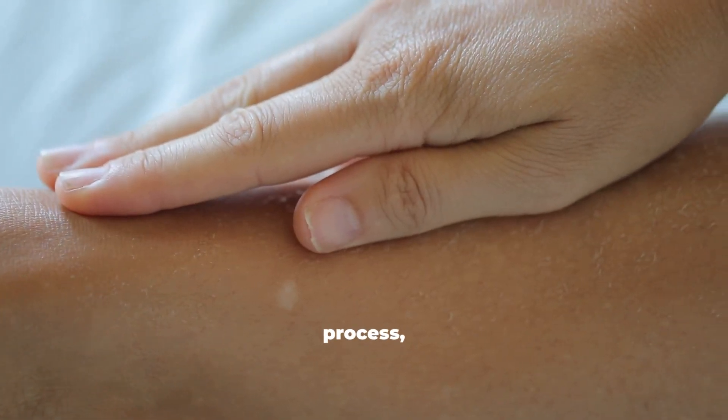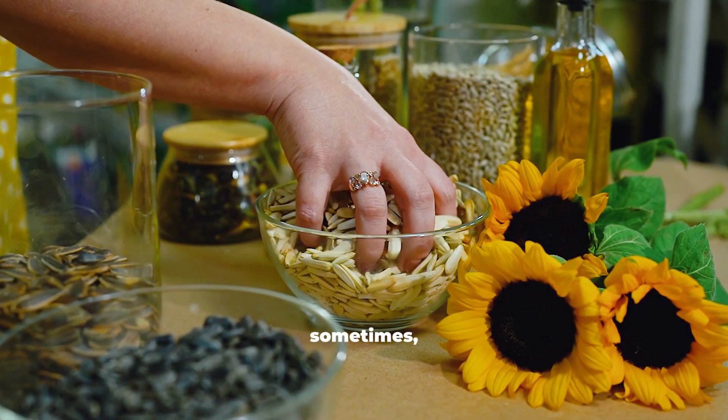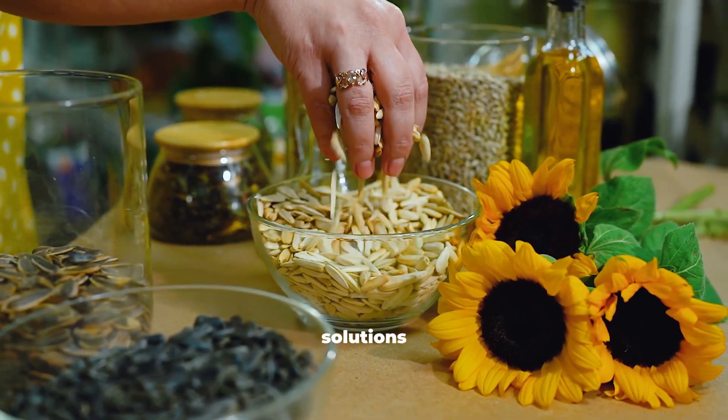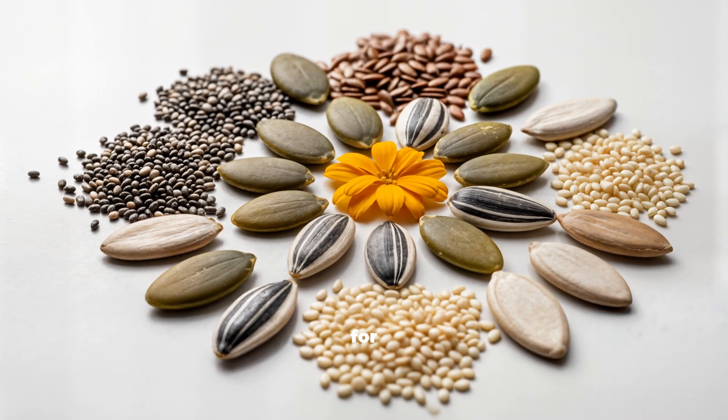Collagen decline is a natural process, but with the right foods, we can slow the clock gracefully. These tiny seeds remind us that sometimes the most powerful solutions are also the simplest. If you found this video helpful, don't forget to hit the subscribe button. What's your favorite seed for skin health? Tell us in the comments. Thanks for watching.